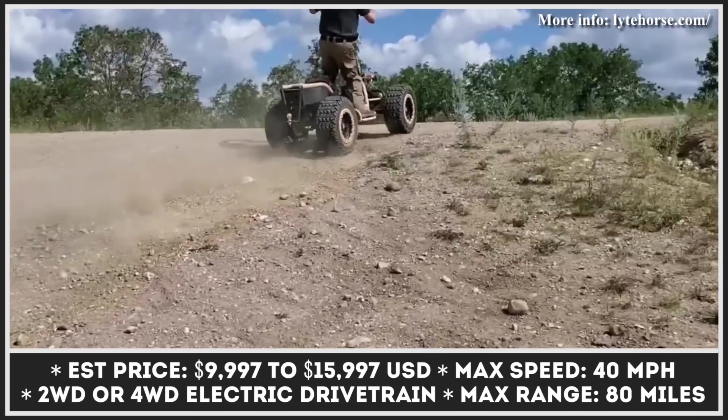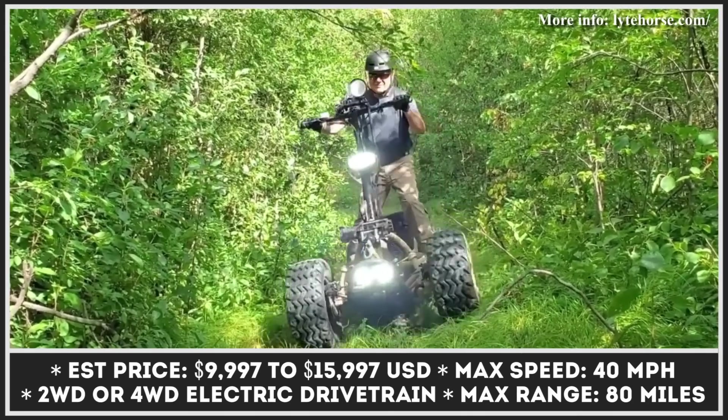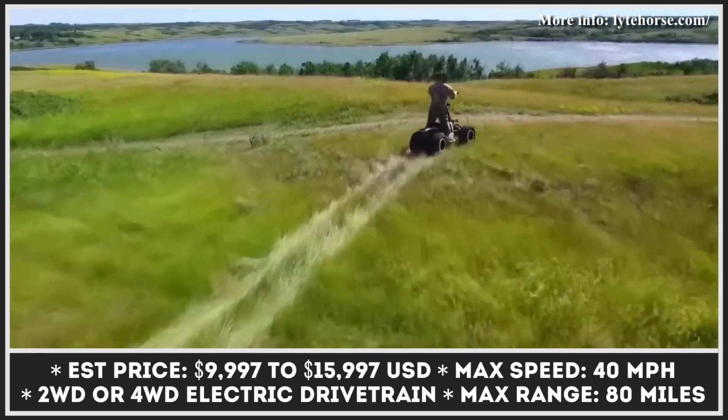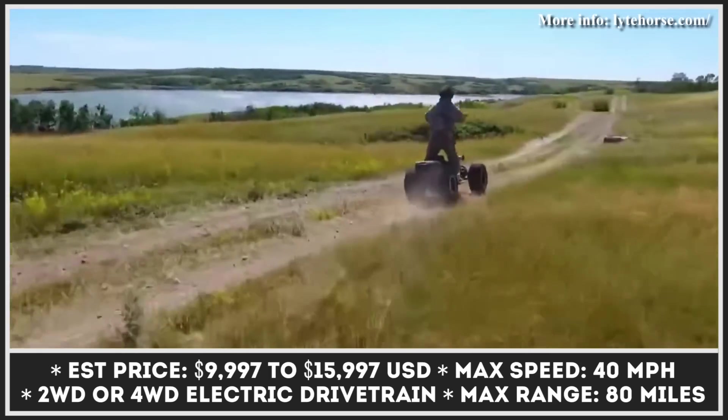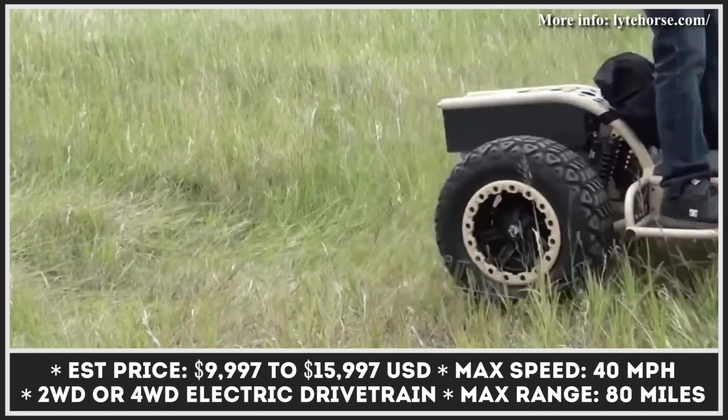Modern electric scooters come in different shapes and sizes. They can be as small as those ride-sharing scooters we see on the roads every day and as big as Light Horse. What is Light Horse you may ask? It's a performance electric scooter with massive tires and four-wheel drive capabilities.